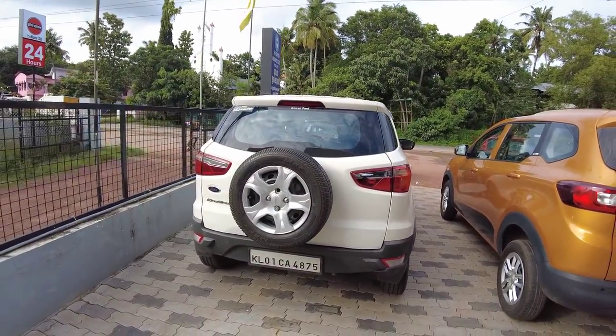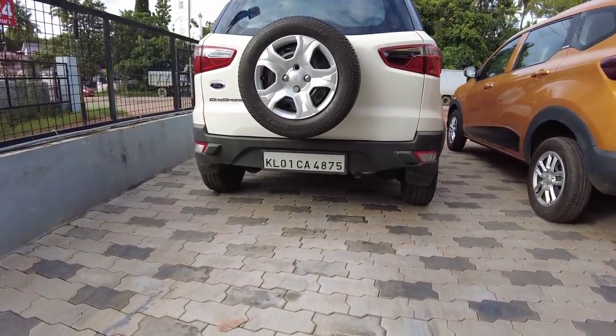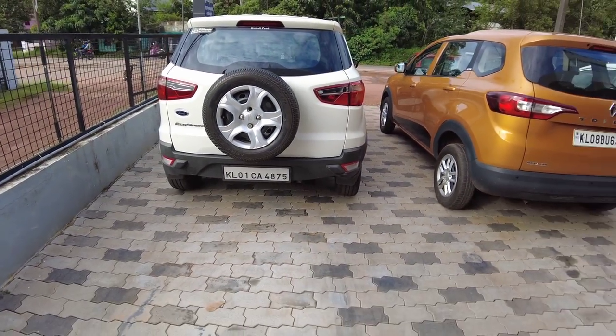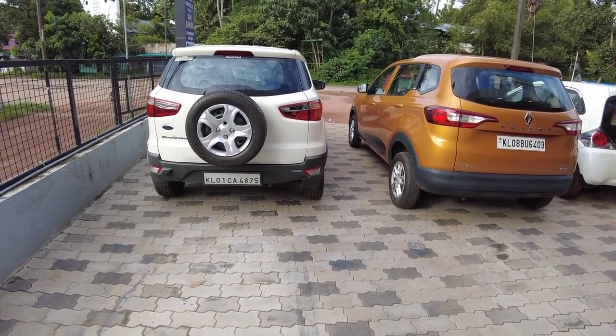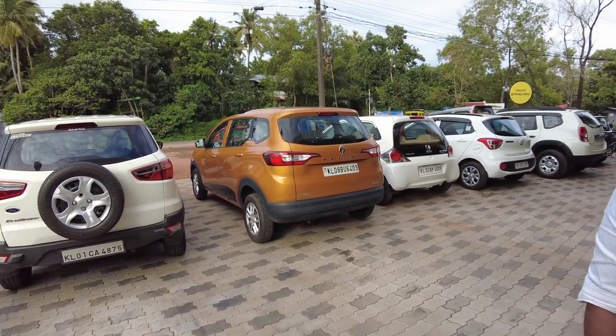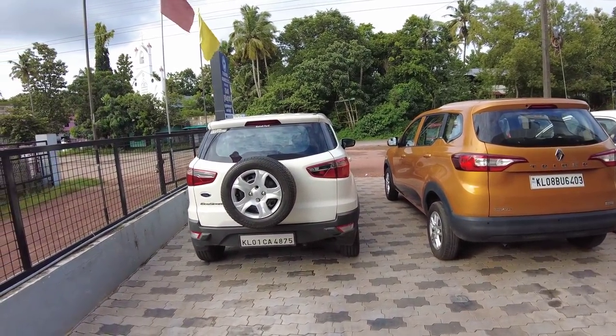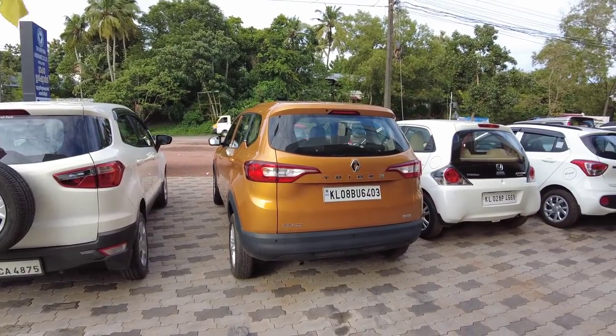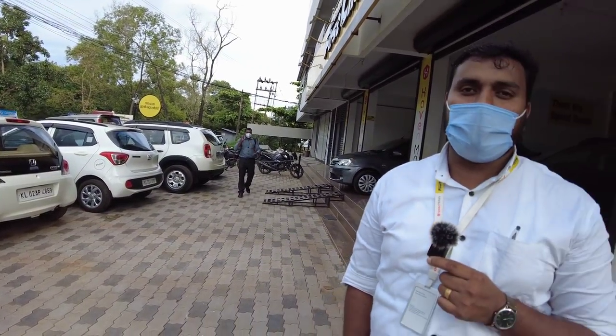Reverse cam is included. The price is 6.75. For the financing process — how do we finance the papers? We need to add the photo and a 6-month bank statement.